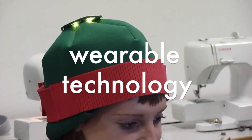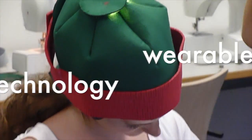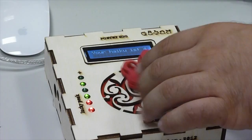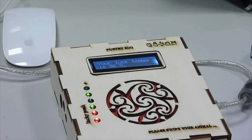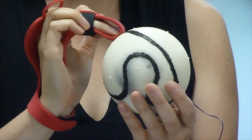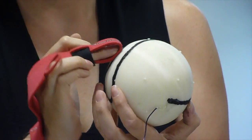Wearable technology will increase in impact as enabling technologies such as augmented reality and thin film displays gain traction in the consumer market. Bendable OLED displays can wrap around furniture and other curved surfaces, which makes it easy to imagine computing devices and accessories that meld with the human body.